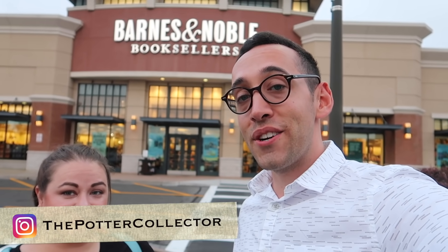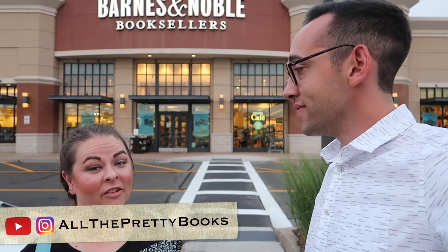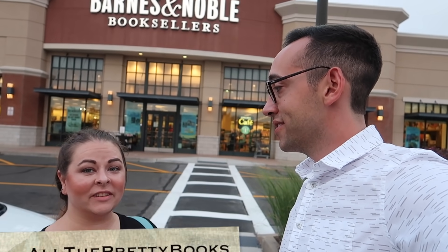If you have any questions about Harry Potter, Harry Potter collecting, or anything else, please feel free to leave a comment down below. You can also reach me on Instagram at The Potter Collector or Twitter at Potter Collector. Carly, thank you so much for being a part of this. Tell people where they can find you. I'm Carly with All the Pretty Books — you can find me on YouTube, Instagram, and Twitter at All the Pretty Books. So keep collecting. Thank you so much for watching.